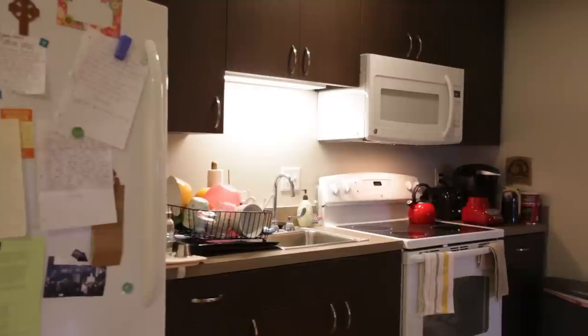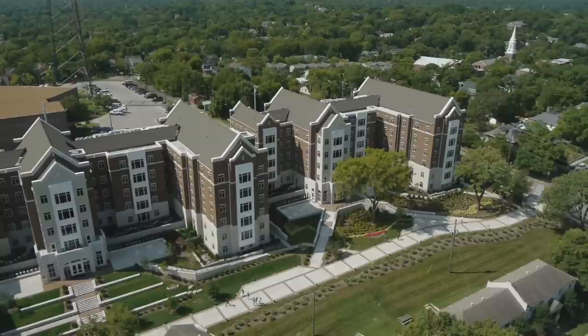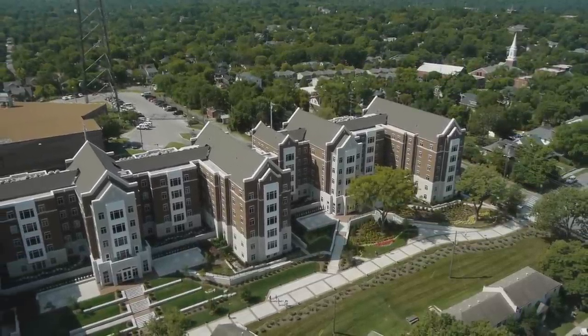Both Dickens Hall and Horrell Hall are residences with four and five bedroom apartments. Horrell Hall, which opened in January 2013, houses 200 students.